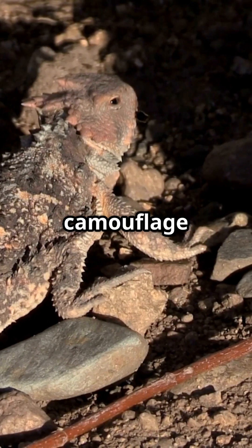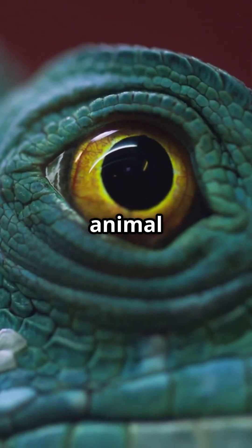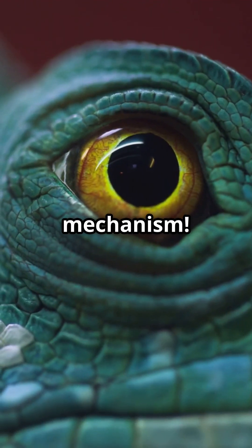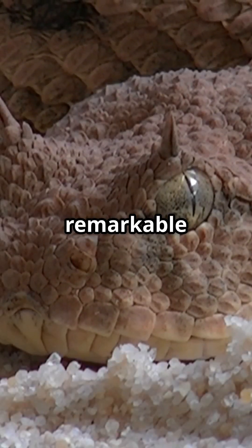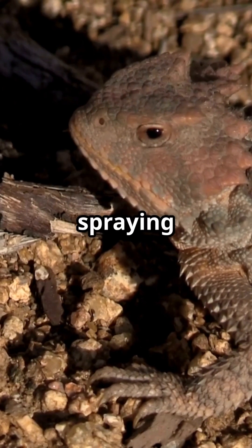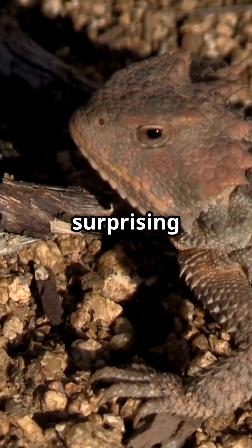The horned lizard doesn't just rely on camouflage. It's the only animal on Earth that can shoot blood from its eyes as a defense mechanism. When threatened, these remarkable reptiles increase blood pressure in specialized ocular sinuses until capillaries rupture, spraying blood up to 5 feet with surprising accuracy.